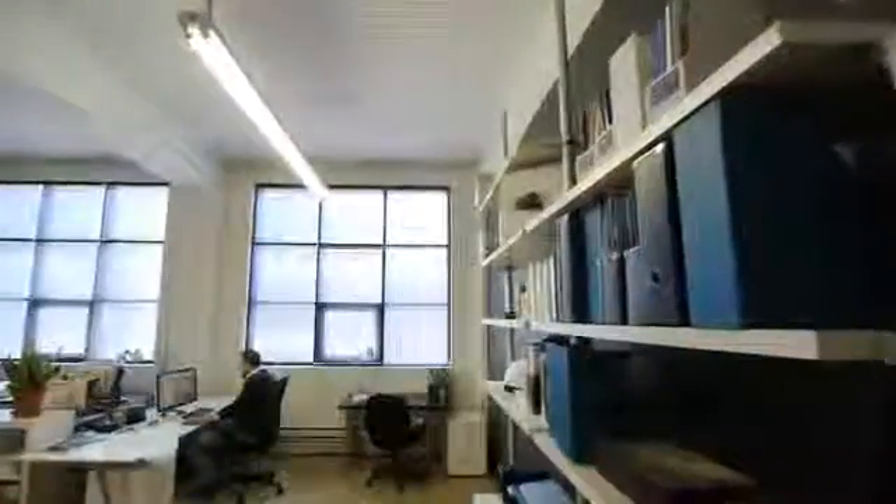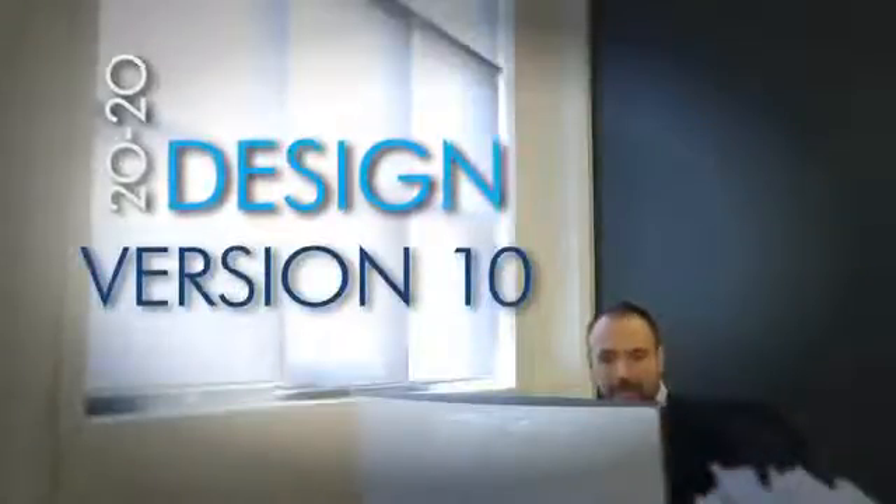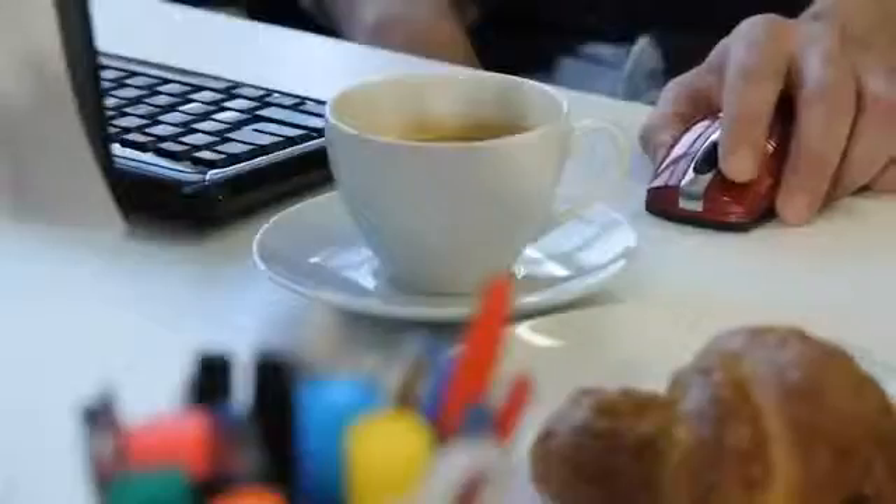Something new is in the air with 2020 Design Version 10. Simplicity has a new look, taking your work to a whole new level — faster, easier, better. 2020 Design Version 10 has been redesigned to make your life easier.